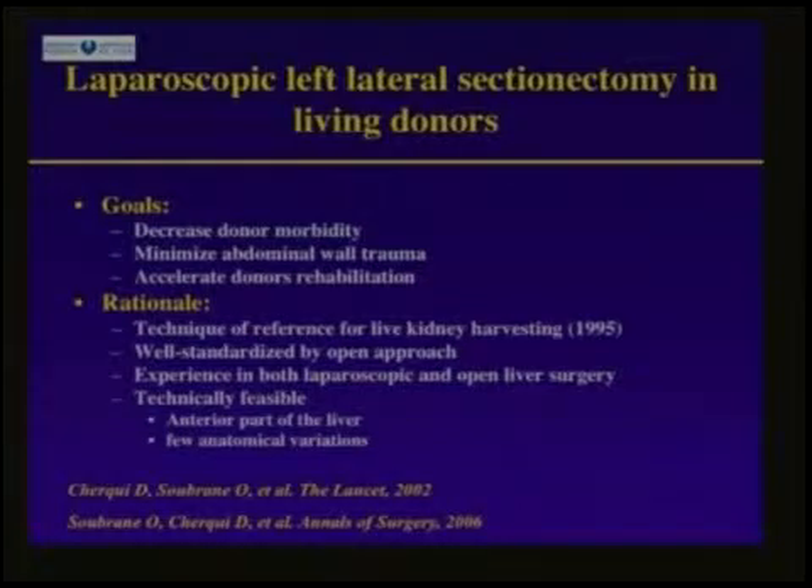As you all know, one of the main issues with living donors is to decrease the donor morbidities and accelerate the donor rehabilitation, but without impairing the quality of the graft. So minimally invasive procedure should be an interesting solution, and this could have been achieved with kidney harvesting, where laparoscopic nephrectomy is now the gold standard technique.